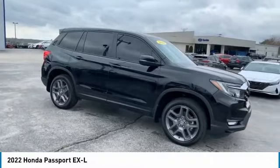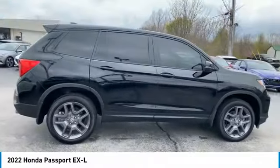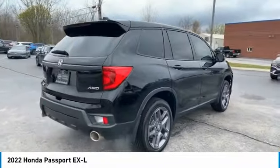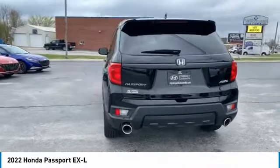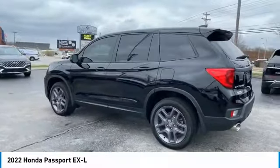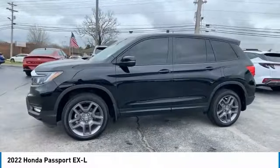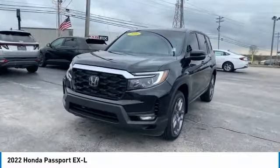We are pleased to show you the 2022 Passport. This compact SUV from Honda is a good compromise of size and comfort. The compact design lets you maneuver well through heavy traffic while still having ample space to carry most anything you need. The Passport gives you the comfort of Honda reliability and quality and is priced below $45,000. This vehicle has less than 3,000 miles.